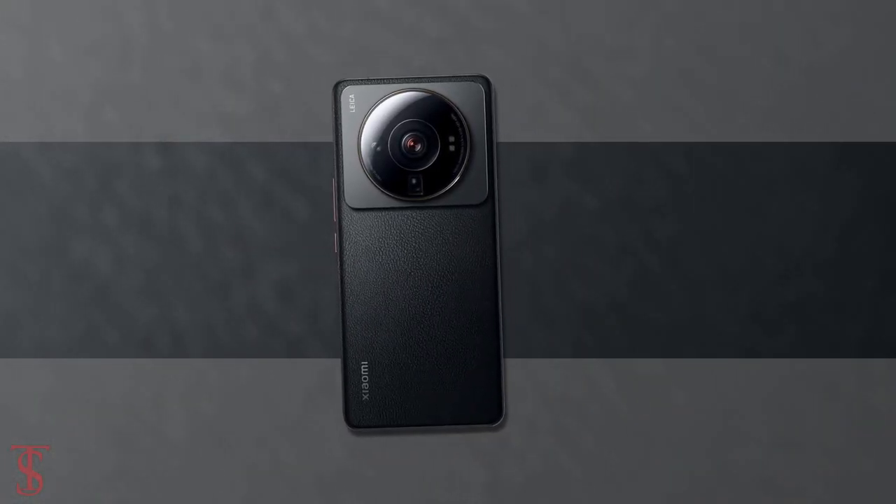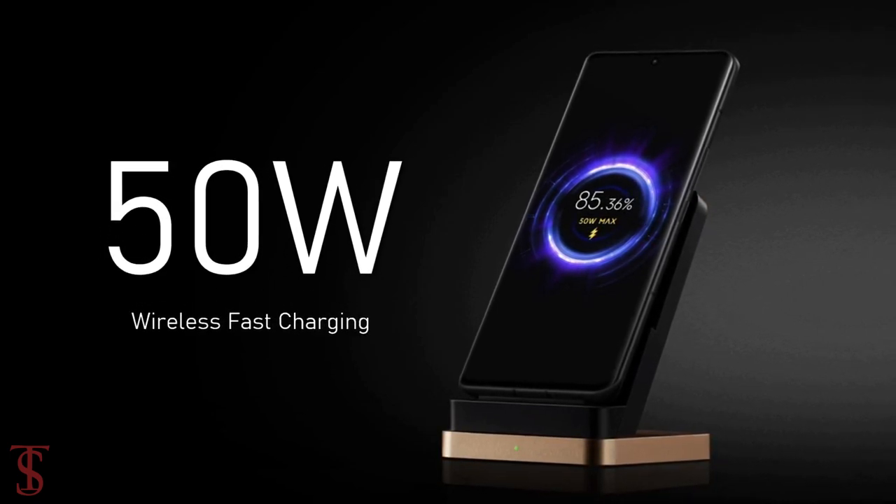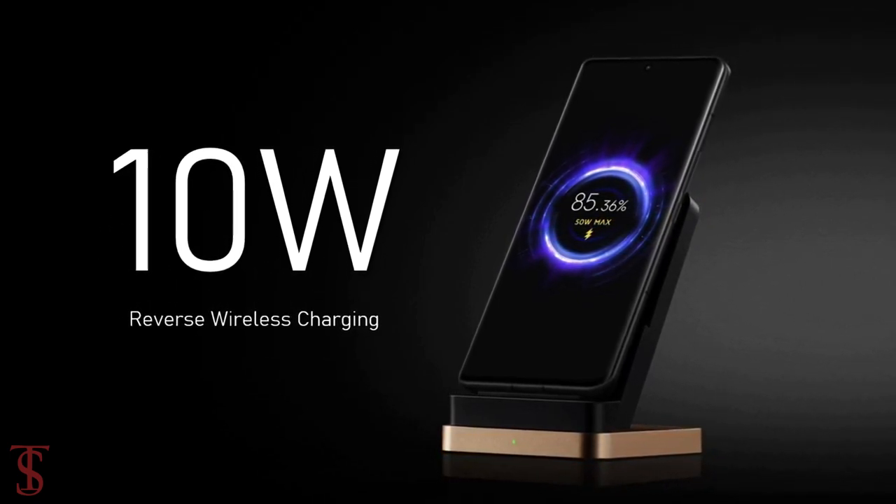The device comes equipped with a large 4860mAh battery with 67W wired, 50W wireless, and 10W reverse wireless charging support.